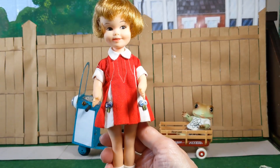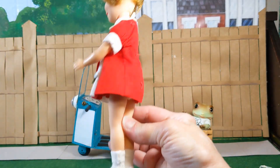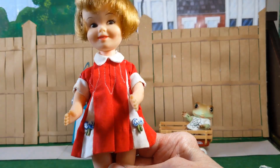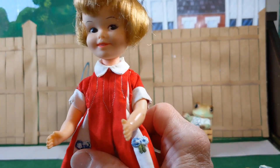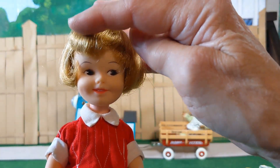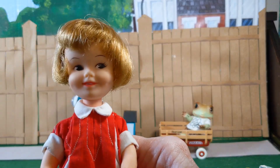Here she is in her original dress. It's in very good condition. These dolls are easy to find in good condition, except that usually their hair is messy. And they're usually very inexpensive.